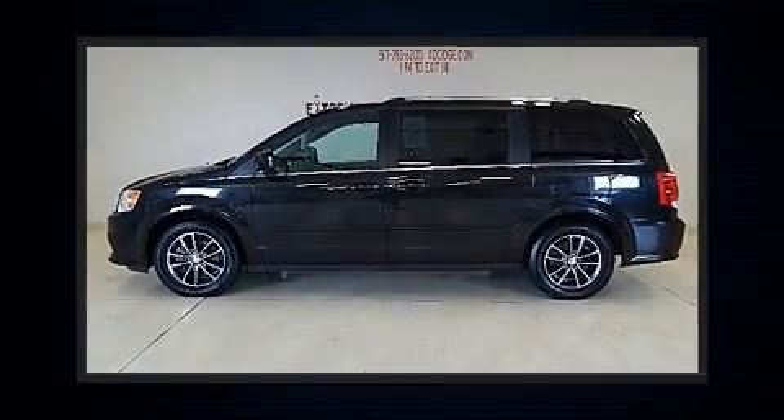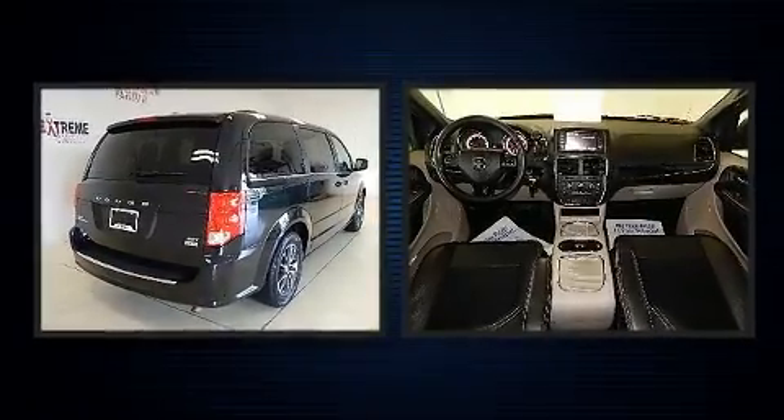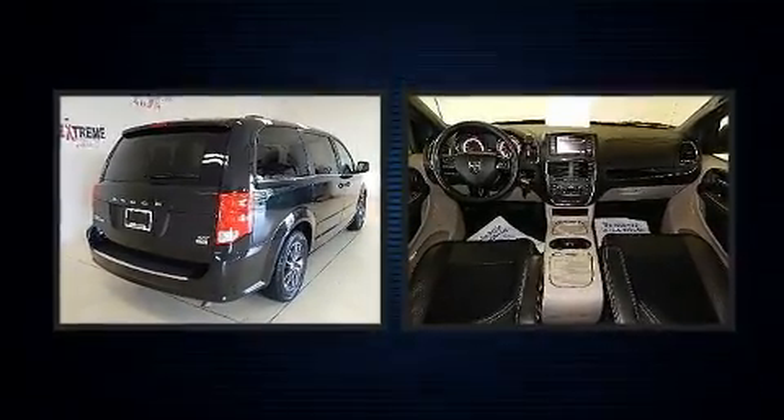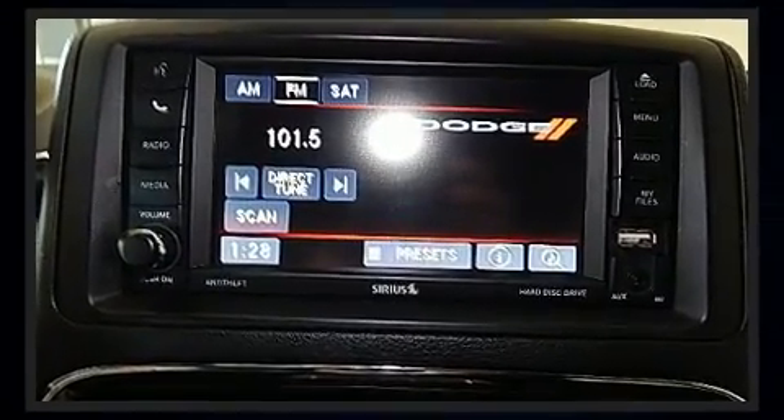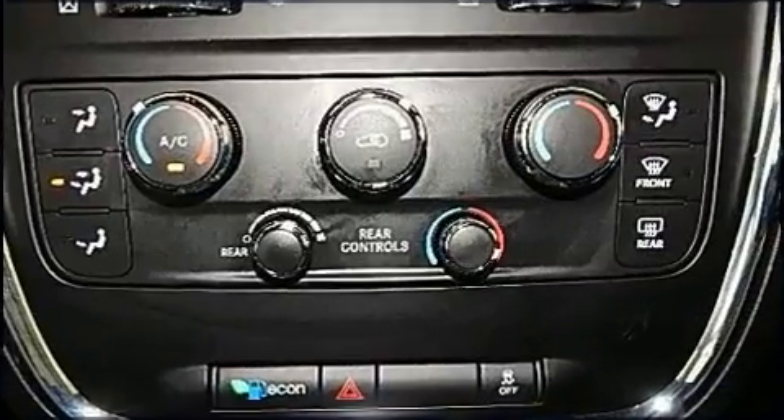Experience driving perfection in the 2017 Dodge Grand Caravan. Under the hood you'll find a six-cylinder engine with more than 270 horsepower, and for added security, dynamic stability control supplements the drivetrain.